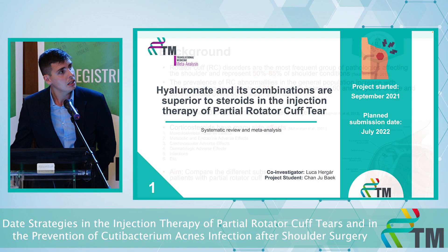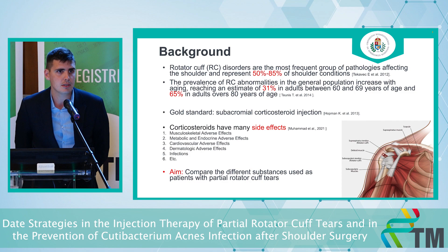Let's talk about the first topic. It's good to know that rotator cuff disorders are the most frequent disorder of the shoulder and the prevalence of rotator cuff disorders elevates with aging. Mainly in our practice, if somebody has a partial tear we offer conservative treatment, and the baseline of conservative treatment is the subacromial corticosteroid injection.